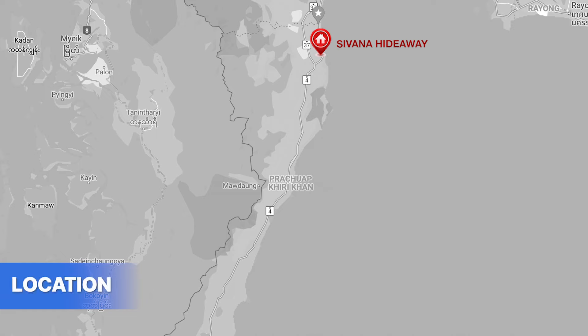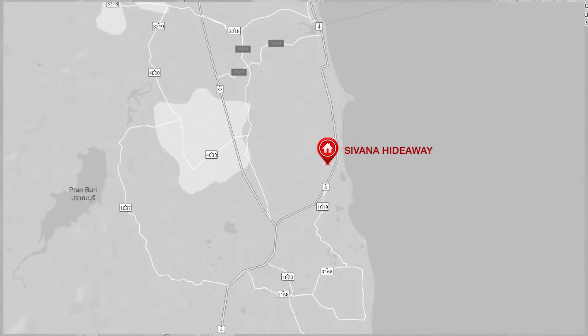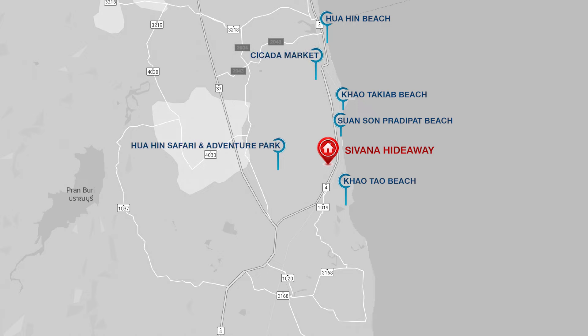This project sits in the beachside area of Hua Hin, located inside Soi Hua Hin 126, Nong Kae, Hua Hin, Prachuap Khiri Khan, and if you want to go to the beach, they are just next door. This project is near Khao Tau Beach, Pradipat Beach, Khao Takiab Beach, and Hua Hin Beach. You can also reach other conveniences and landmarks such as Cicada Market, Hua Hin Safari and Adventure Park, Sam Pan Nam Floating Market, and Hua Hin Golf Country Club. You can connect to all conveniences via Phetkasem Road.